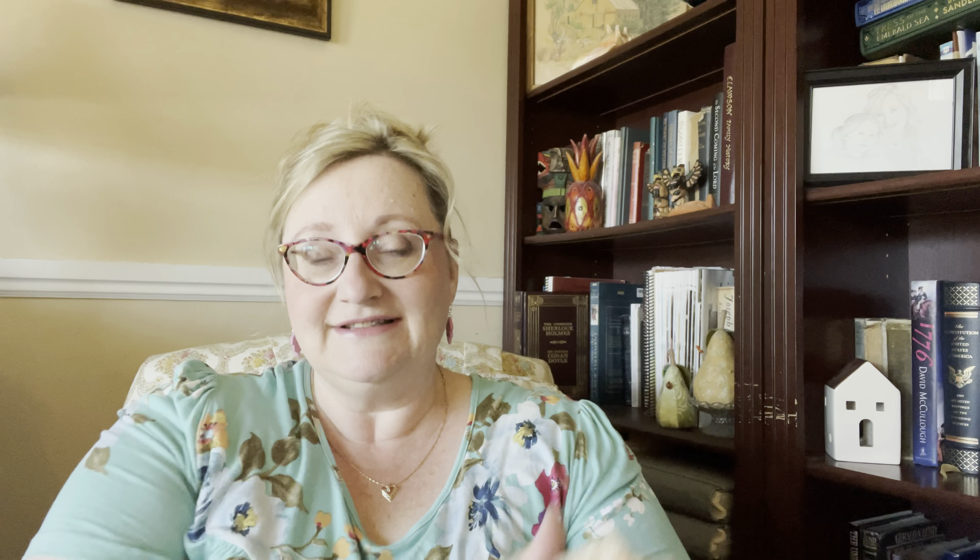I think it's so fun to utilize stash yarn and this would be a great stash buster, although Candy Shop Yarns is just so pretty. It takes two skeins and you get so much out of it. I like a long shawl I can wrap multiple ways — maybe twice around my neck or in a purchase style — so I like it to have some length to it. I had to knit the ruffle two and a half times to get it exactly as I wanted.